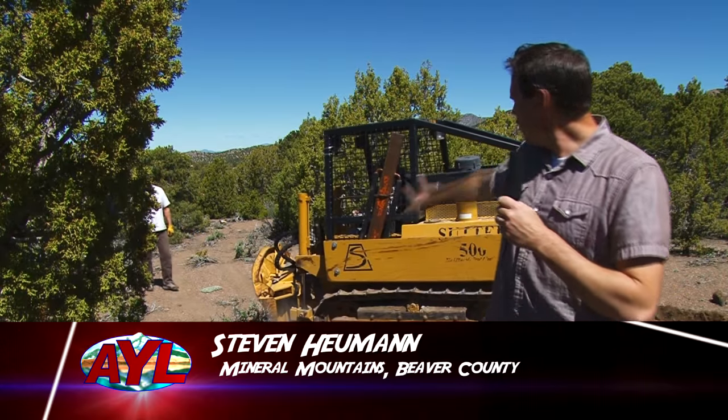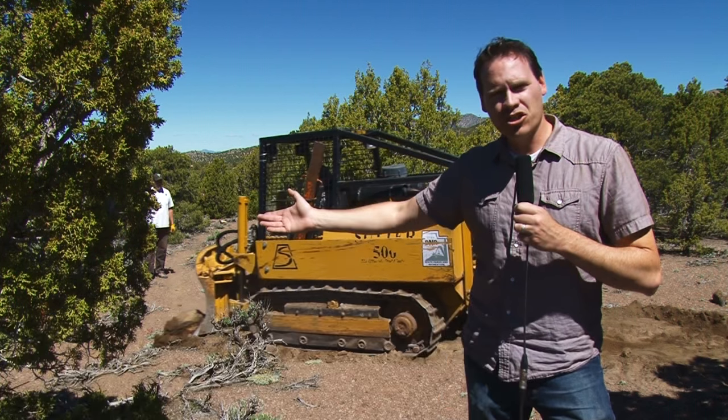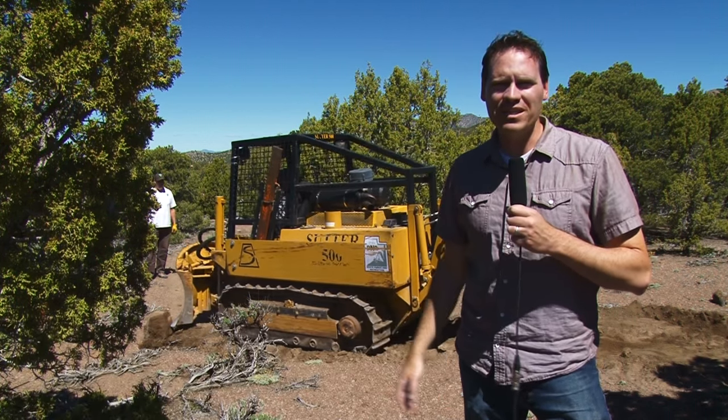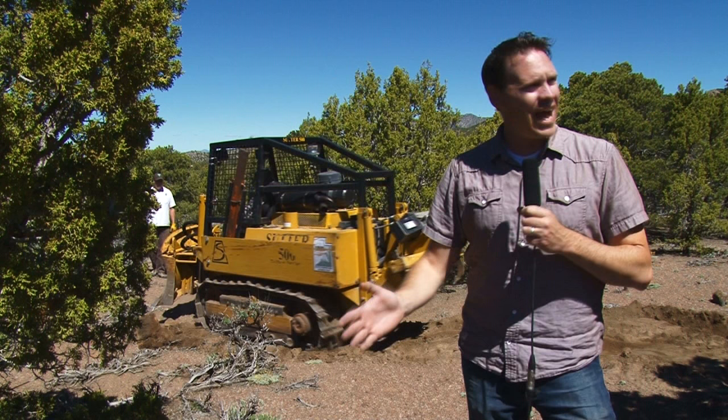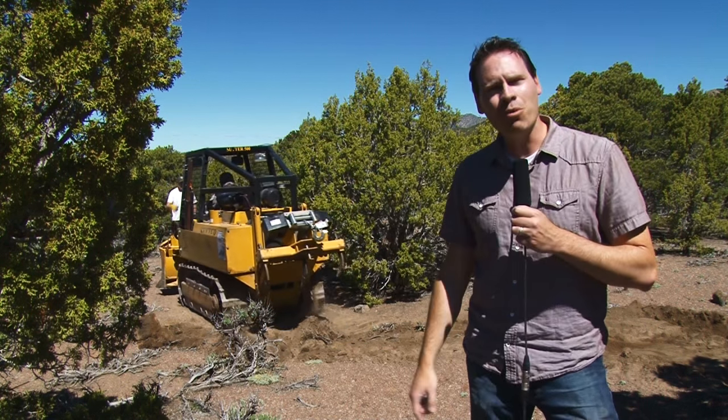Hey everybody, Steve Heumann here. If you don't know what that is, it's a trail cat. What a trail cat does is create a trail, and that's exactly what we are doing today. I'm outside of Beaver, Utah, out here in the beautiful mountains, and we are blazing trail. I'm going to tell you all about it.